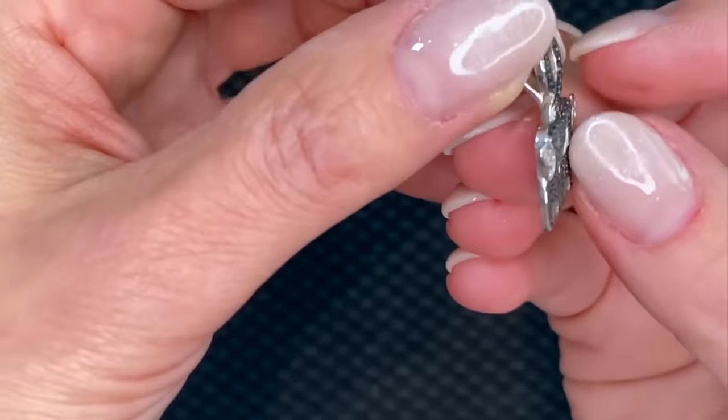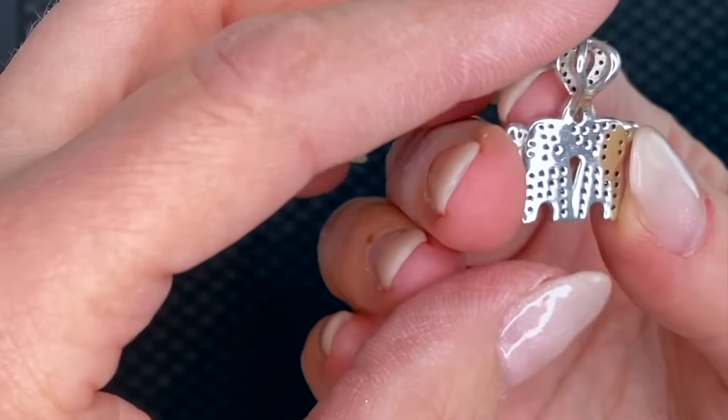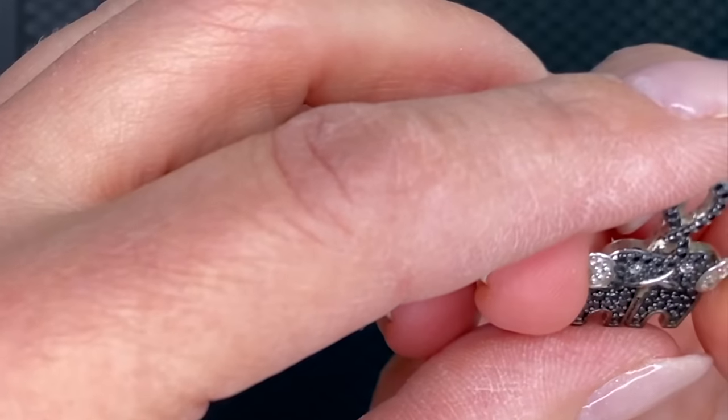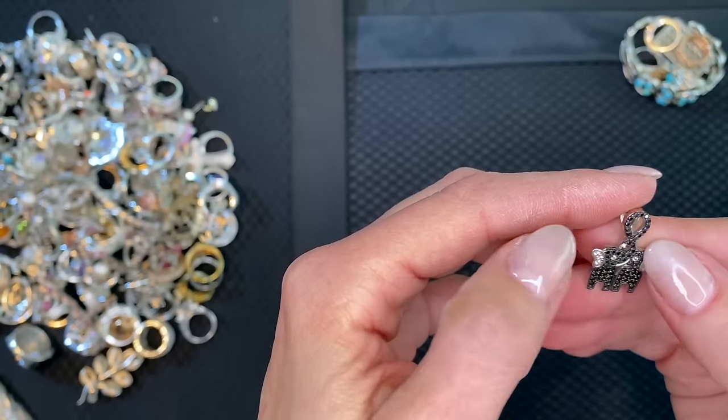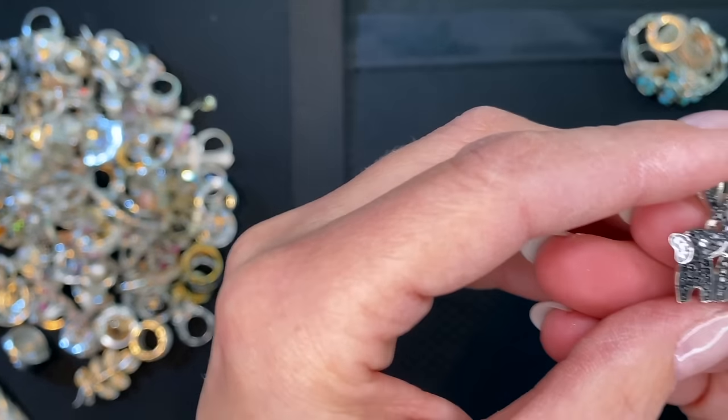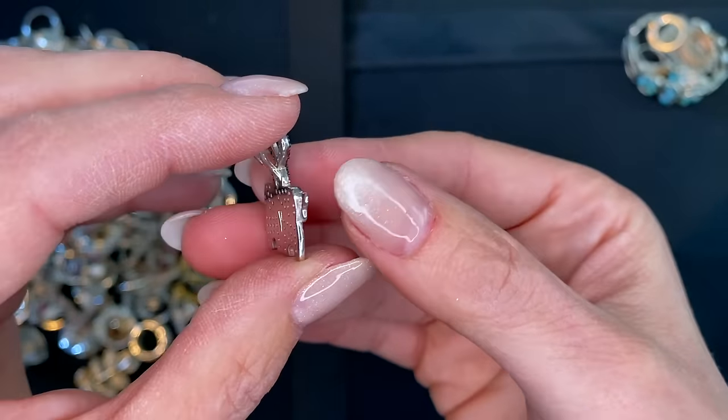Little elephants — that's a nice pendant. This looks like it could be Pandora, even. Is that missing a stone? No, I think it's just a little dirt. Look how cute — very well done.